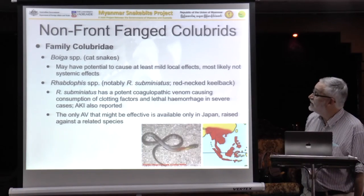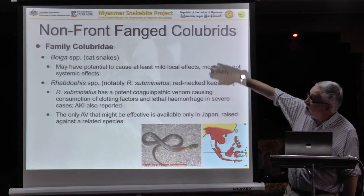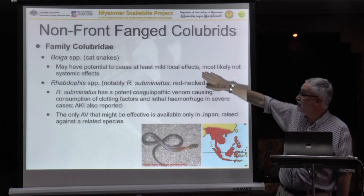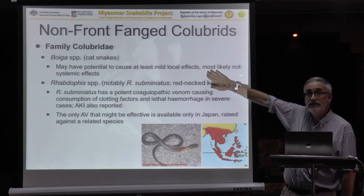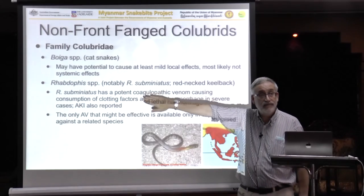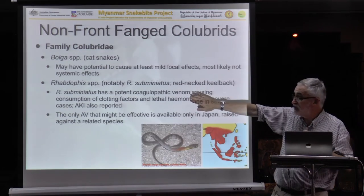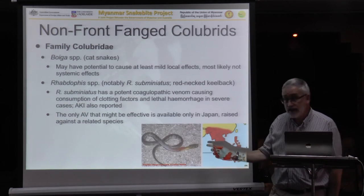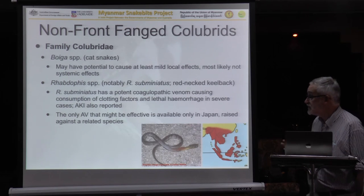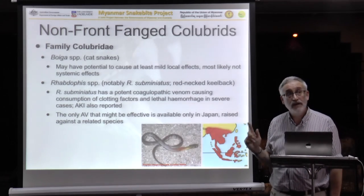Lastly, the non-front-fanged colubrid snakes. You have several species of cat snakes of the genus Boiga — they have the potential to cause mild local effects but maybe not much else, and no antivenom is needed. But this is the snake you need to be concerned about: the redneck keelback, Rhabdophis, particularly Subminiatus. There's more than one species, but Subminiatus is the one we know is particularly nasty and has killed people because of bleeding.